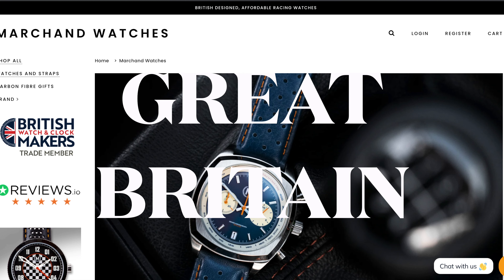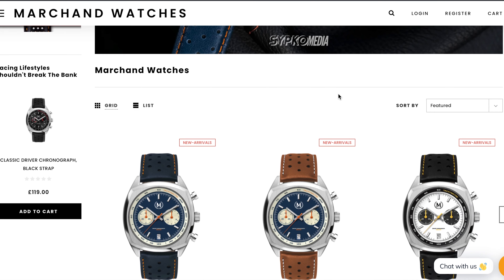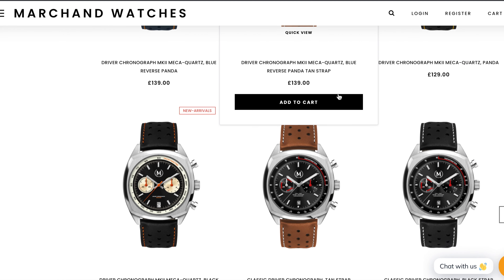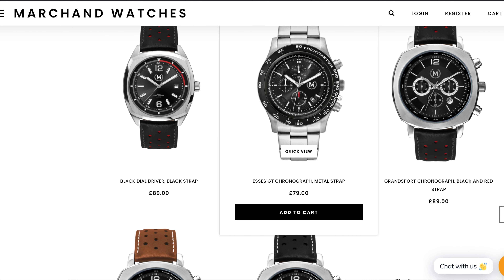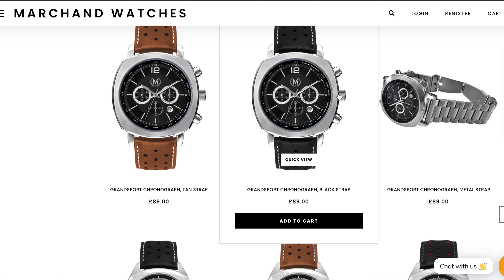Another brand I've previously featured is Morgchon. Even though it's been ages since they came up with something remotely new, these quartz and mecha-quartz powered watches represent great value for the money — and a word of advice: they get even better value during periodical sales events.